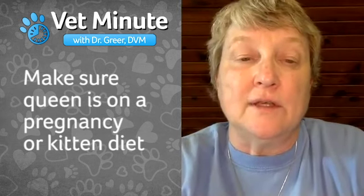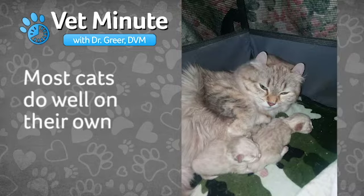Sometimes a small amount of oxytocin is a good idea, but it needs to be just a tiny dose, so we like to stick to the calcium gel as much as possible. Make sure the queen is on an appropriate pregnancy diet so she's getting enough calcium — a kitten diet would be appropriate during her pregnancy. Many times these cats don't need a lot of help. If they're purebred cats or they're struggling a bit, then you may want to intervene. But many cats do very well on their own, as long as you've got a controlled setting where it's quiet and safe for her to have her kittens.